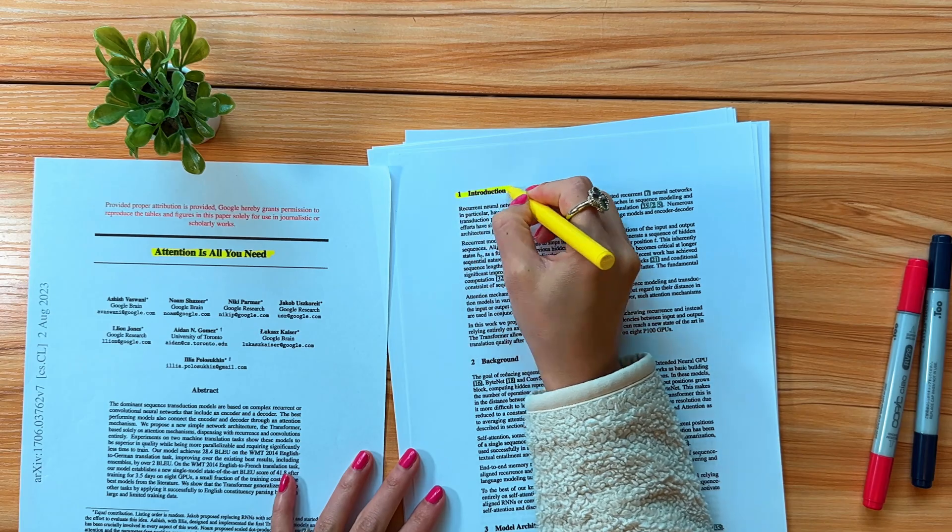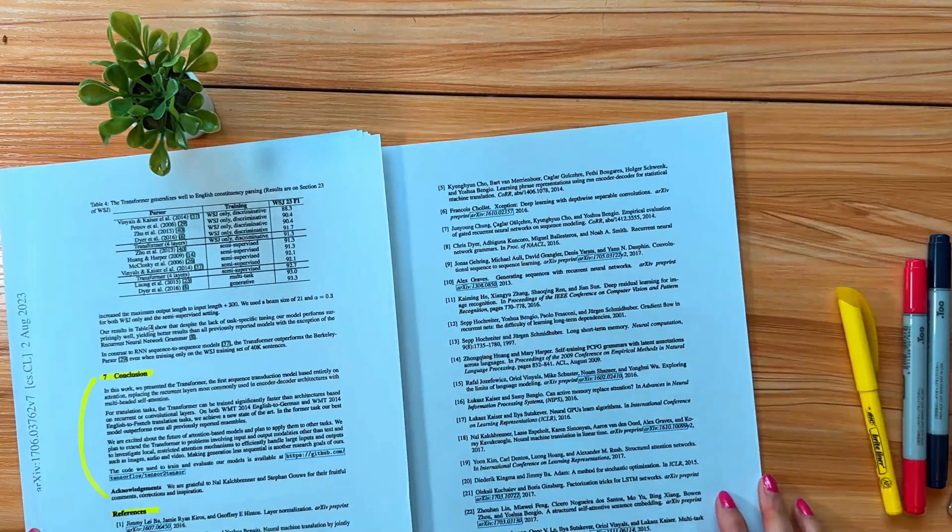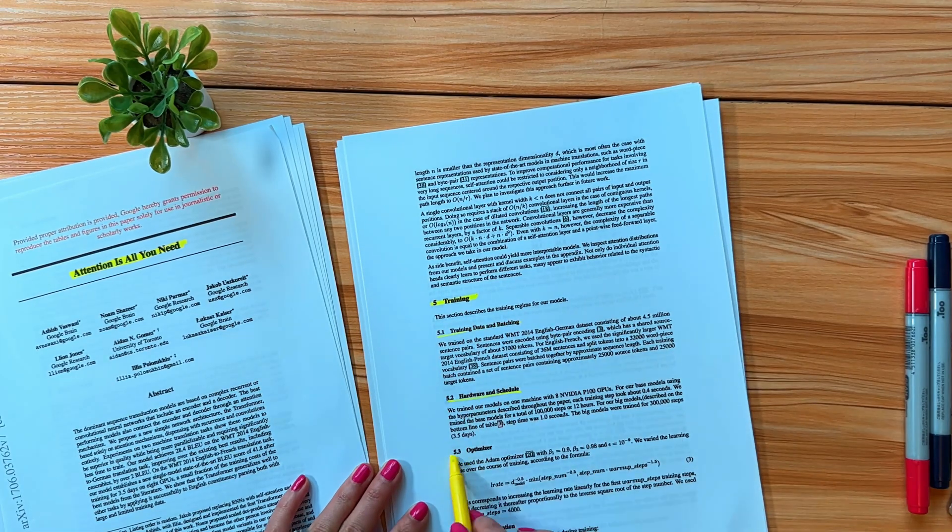For the papers that do pass your skim test, do not start at page one and grind through. Read the introduction and the conclusion first. These sections will tell you what the paper is trying to do and what the authors claim they achieved. Then scan the related work section to see if it fits in the field. If all of that makes sense, dive into the core method or the results. If that sounds good too, that's when you actually start reading the rest of the paper. Feel free to skip any parts that don't really make sense right away.